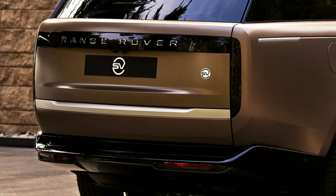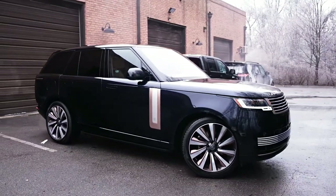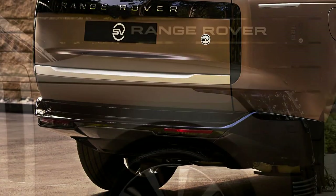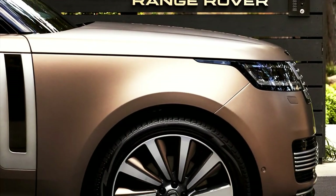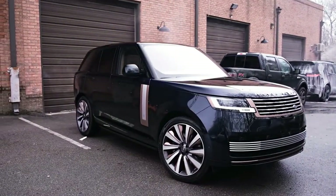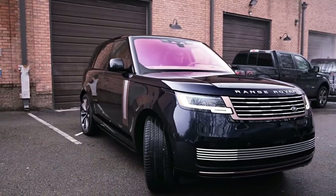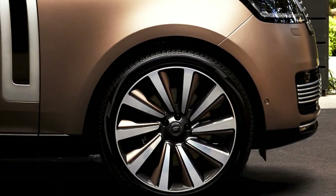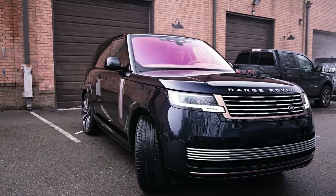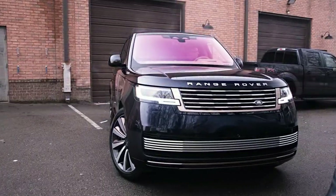Land Rover has also repositioned the SV brand, ridding itself of the confusion caused by having SV, SVA, and SVR. Going forward, starting with the new Range Rover SV, the Special Vehicle Operations unit will amplify the very best of a vehicle when it takes it to the SV level. In the case of this new Range Rover, it will amplify the luxury aspect; in the case of the upcoming Range Rover Sport SV, it will be about taking its sporty and dynamic capability further.